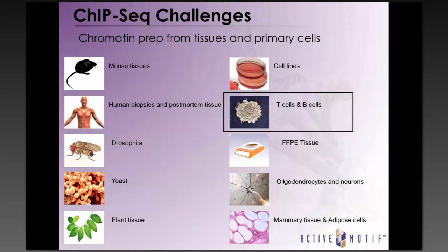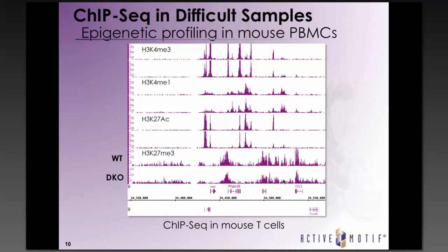Here is an example of an experiment where we performed ChIP-seq against H3K4 mono- and trimethylation, as well as H3K27 acetylation and trimethylation in mouse-derived T cells, from both wild-type and non-disclosed double knockout mice. By using the modified protocol we developed specifically for T cells, we were able to get reliable ChIP-seq data from a variety of different antibodies. But today I actually wanted to focus on an even trickier sample type for ChIP purposes, which is FFPE samples.